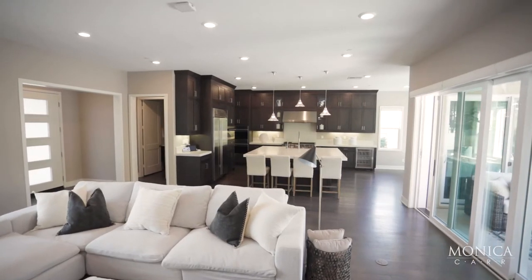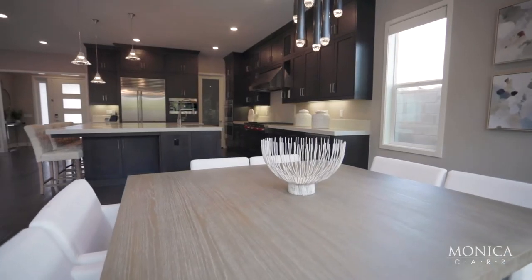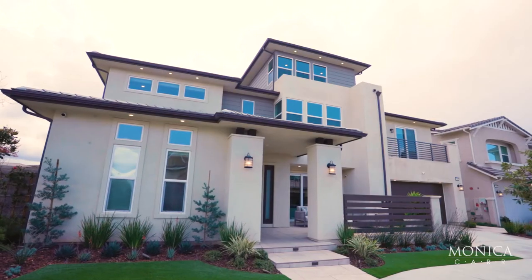This home is ready for you and your family to just move right in. If you're interested, be sure and reach out because this one's going to go fast. Let's connect — we can help you make the move that's right for you. Until next time, thanks for watching.